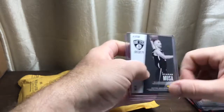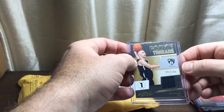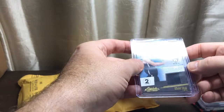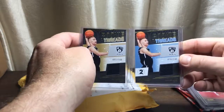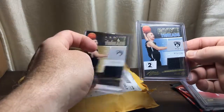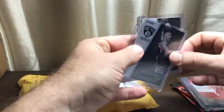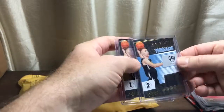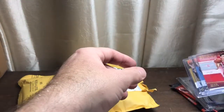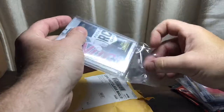Brooklyn Nets, numbered to 199 — this is Musa. And this is a level two Musa. So we'll do the side-by-side comparison: the level one is out of 199, the level two is out of 149, and the backs look identical — it's the same card number. Then the Yao Ming level three is out of 49, so there we have the question answered: level three is considered a little bit more scarce.